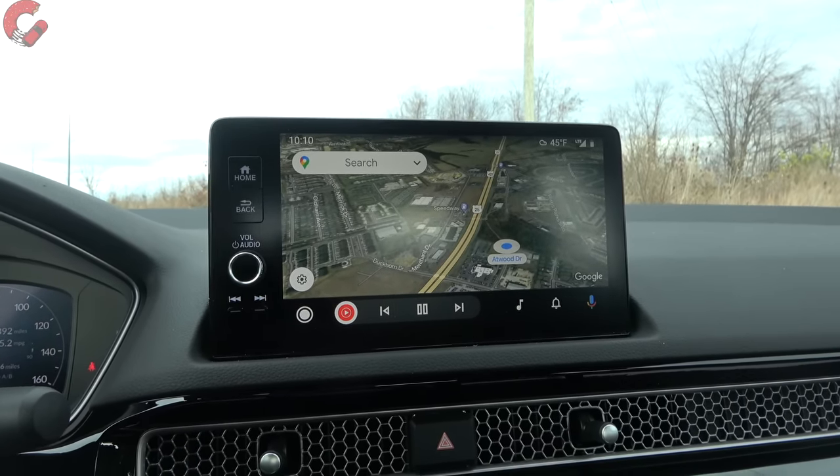In the Android Auto interface you can see Google Maps running wirelessly. As for driving dynamics, they are stellar. The Civic has always been right up there with the Mazda 3 as the best-driving compact sedan, and this generation is even better than before. It really stands far apart from the appliance competitors that are mostly out there.